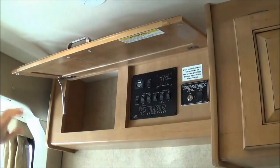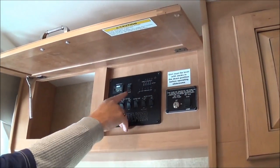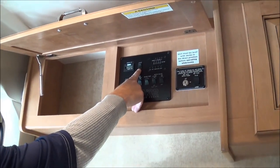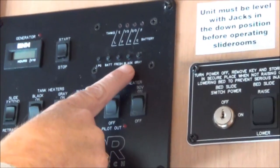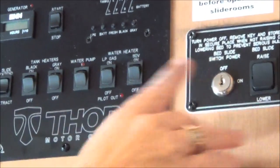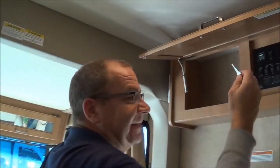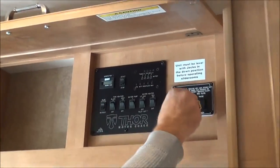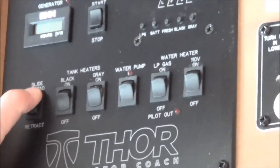When you open up this door, this is the Thor Motor Coach Command Center — this is where you can do everything. You can start and stop your generator right from here, check your LP, check your battery, your fresh water, your black water, and your gray water. This here is for a drop-down bed — it already has a cushion in it, it's a double bed. And here you have where you can extend your slides.